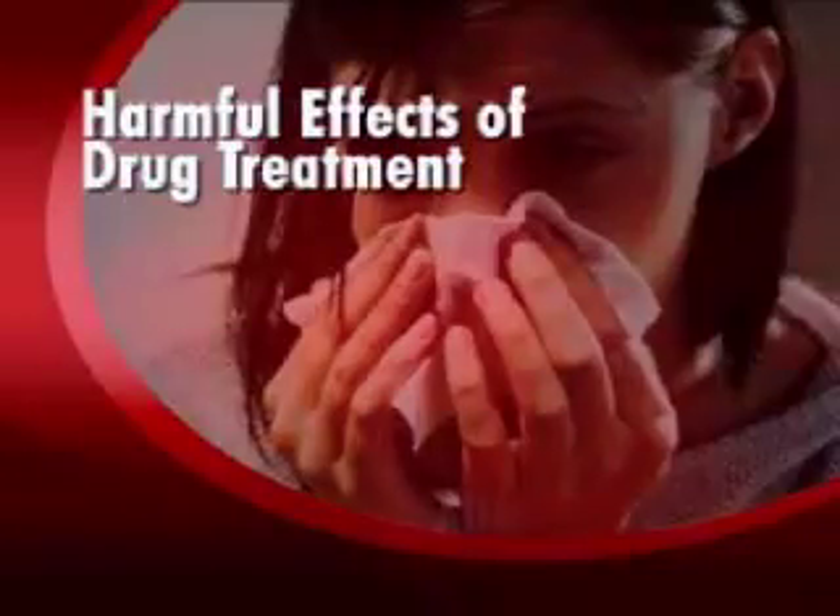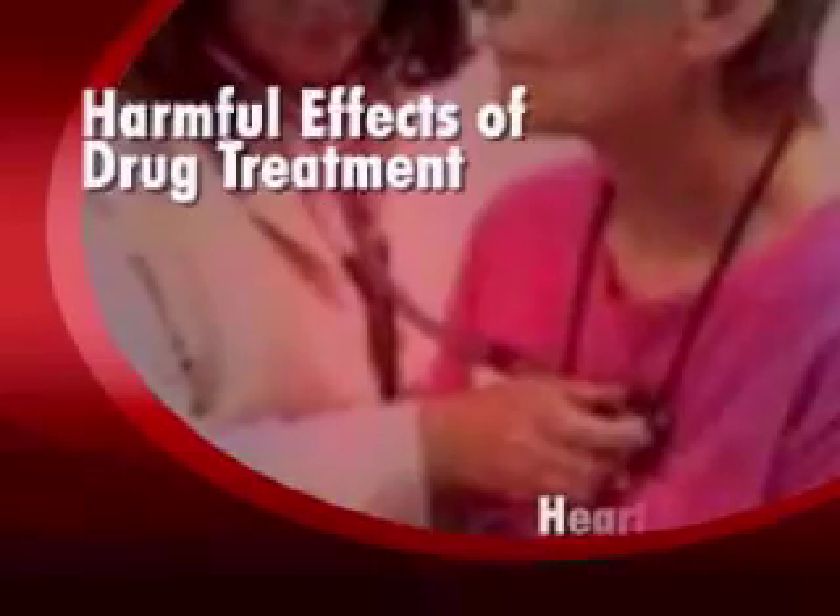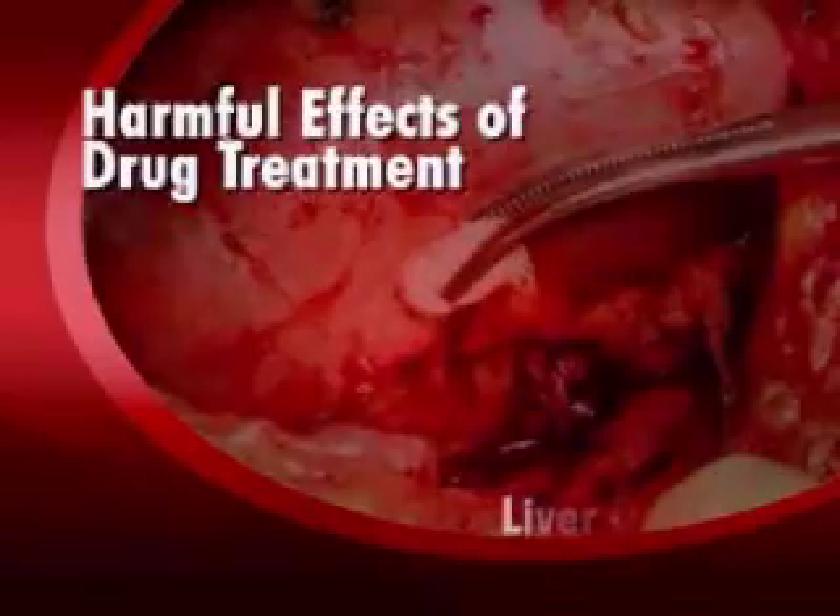Unfortunately, lifestyle changes may not always be an easy option for busy people. While prescription drugs are not only expensive, they also pose side effects like dizziness, allergic reactions, muscle pain, heartburn, and liver damage.